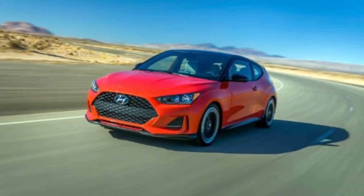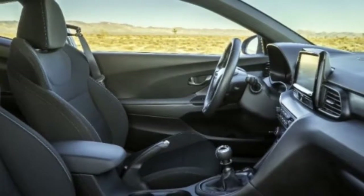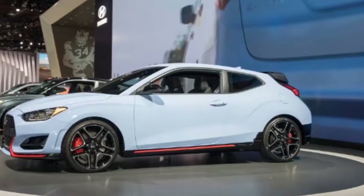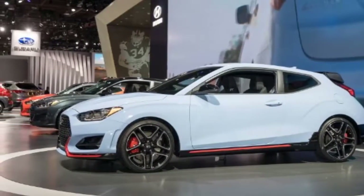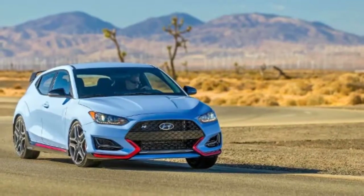Once again making its debut at the Detroit Auto Show, the latest 2019 model year brings with it a variety of models and trim levels, including the base model and the mid-grade Turbo and R-Spec models. There's even a go-faster N version if that happens to be more your speed — check out our full review on the 2019 Hyundai Veloster N.